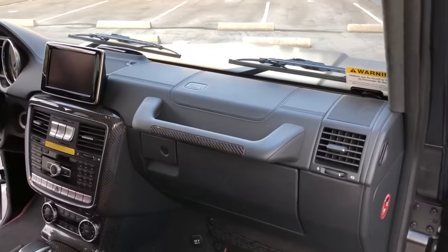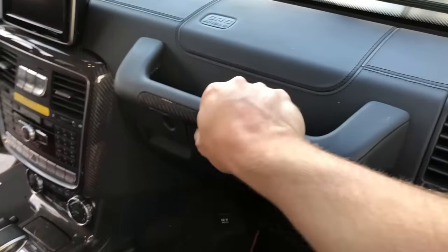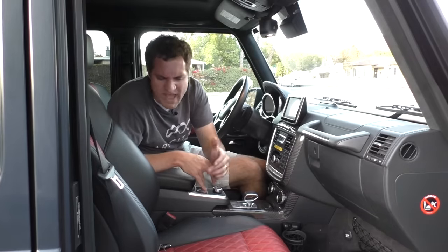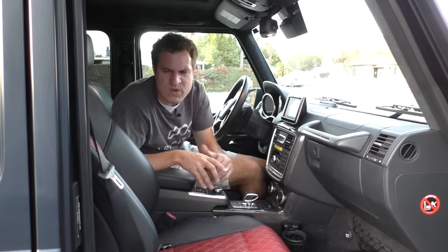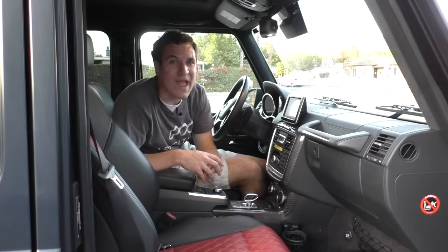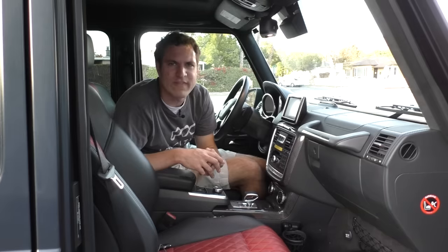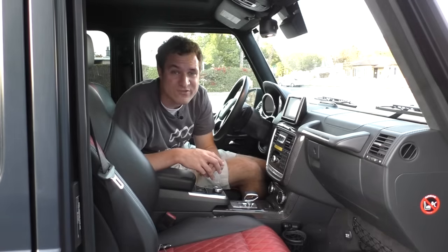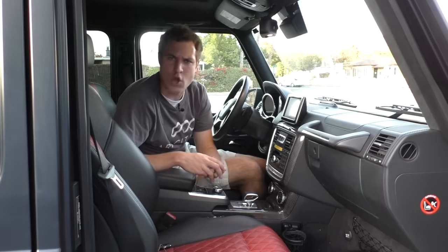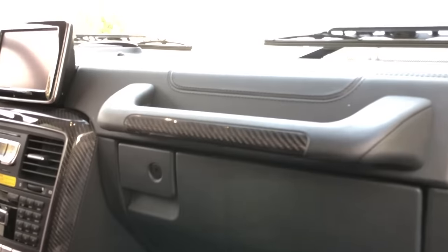How about the passenger side grab handle? This grab handle was placed here so that when you were in your military G-Wagon back in the 70s, driving through the jungle trying to kill the enemy, your passenger had something to grab onto as you ran over tree branches and stumps. Now, 40 years later, this grab handle is still on here, even though this is now a V12-powered luxury SUV that costs $230,000 and rides on 21-inch wheels through Beverly Hills. Noting this irony, Mercedes decided to add a little carbon fiber strip to it.